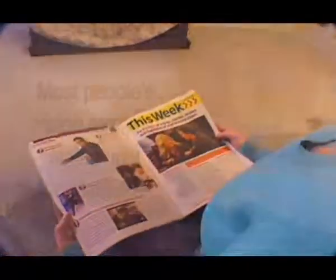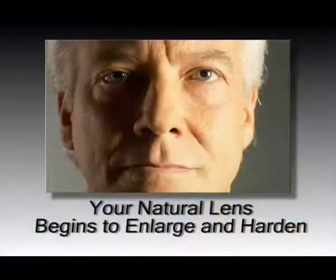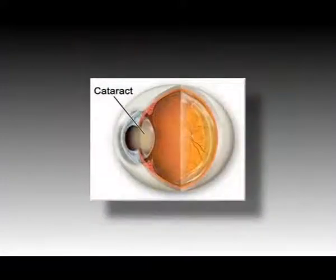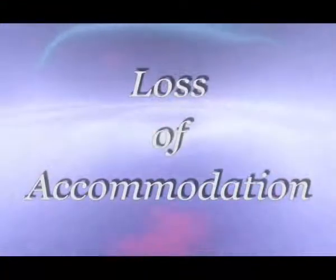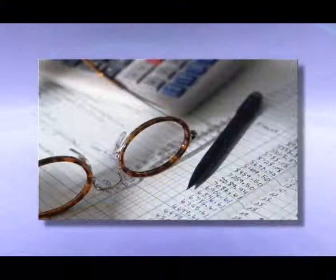Most people's vision remains stable until their late 40s. At that time, the eye's natural crystalline lens begins to gradually enlarge and harden. This is followed by the eventual formation of a cataract. Over time it becomes difficult for the muscle of the eye to automatically focus your lens on the people and things in your life that matter most. This is known as loss of accommodation, and its earliest symptom is difficulty seeing things close up.